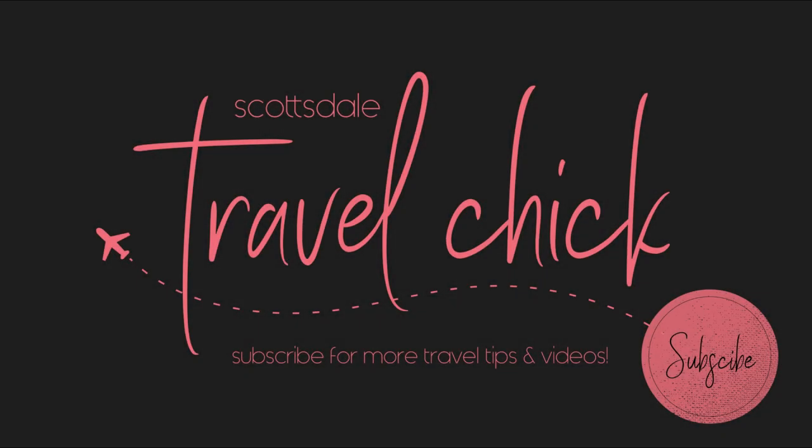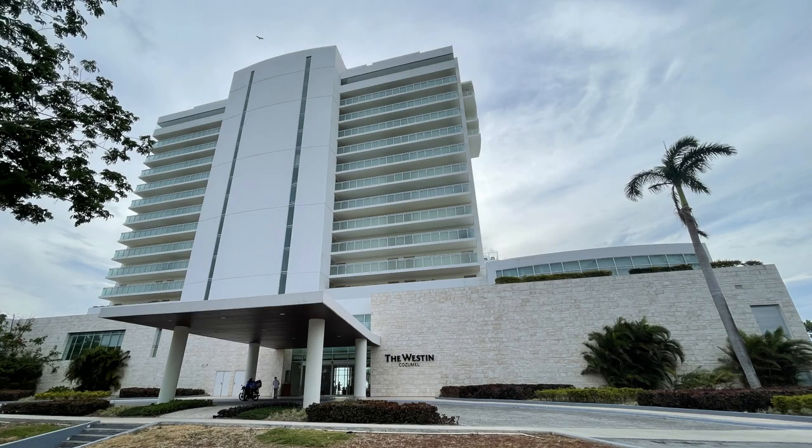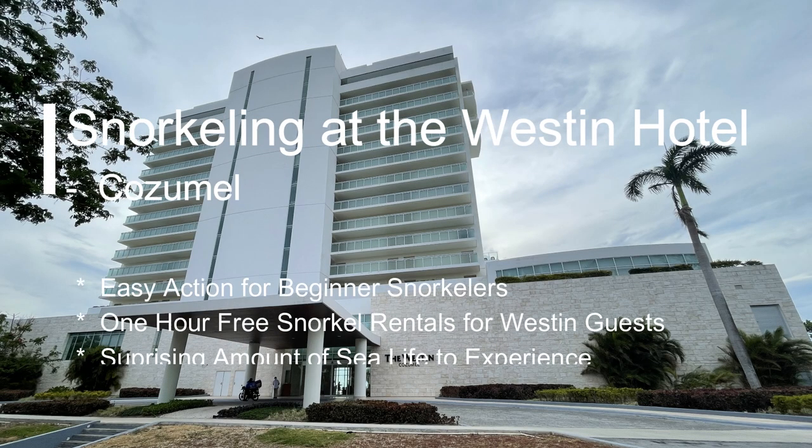Hey there folks, Scottsdale Travel Chick Sidekick here to give you a quick taste of what snorkeling is like directly behind the Westin Hotel in Cozumel.